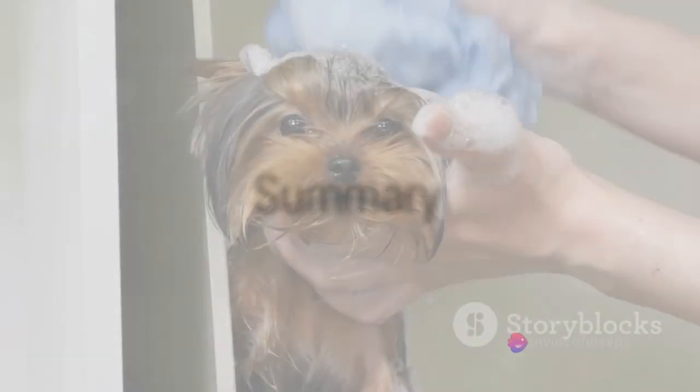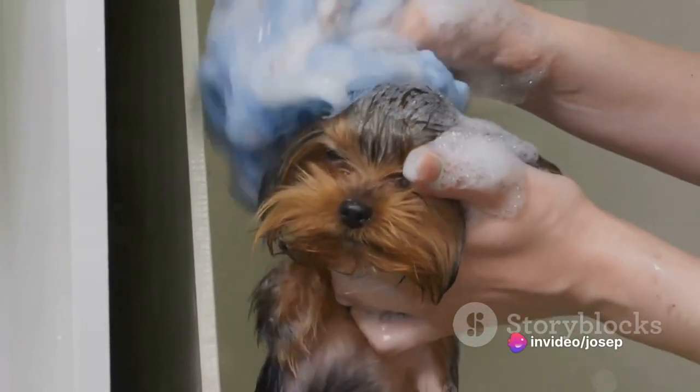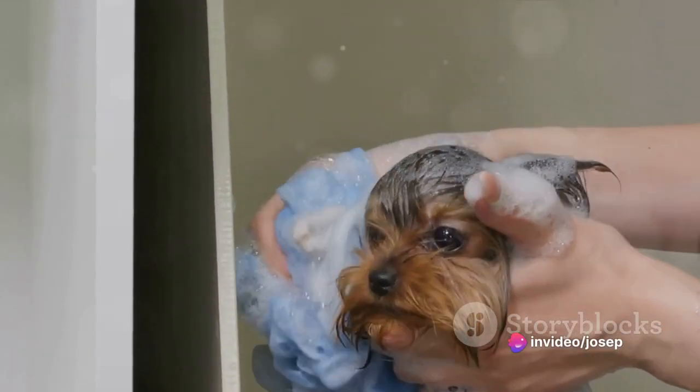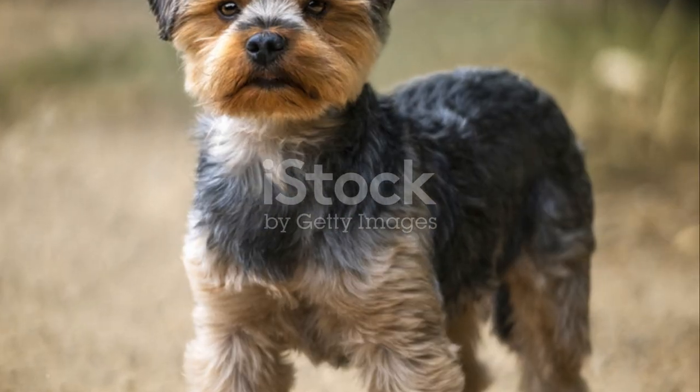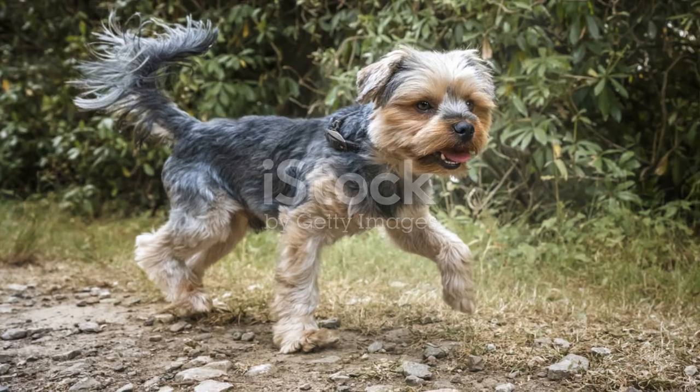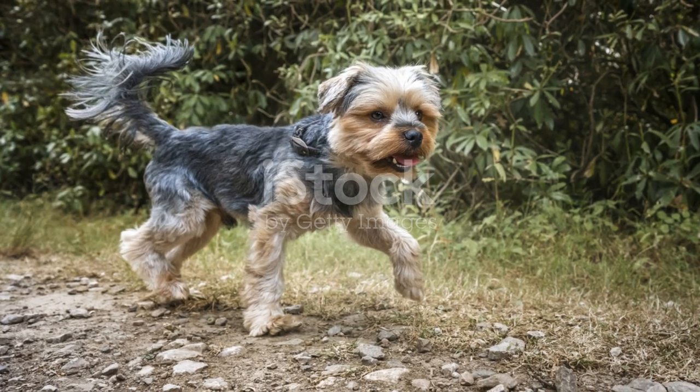In summary, taking care of a Yorkshire Terrier involves regular vet visits, annual vaccinations, regular deworming, proper nutrition, daily brushing, regular bathing, and nail trimming. They are a breed with a rich history, known for their small size but big personalities.